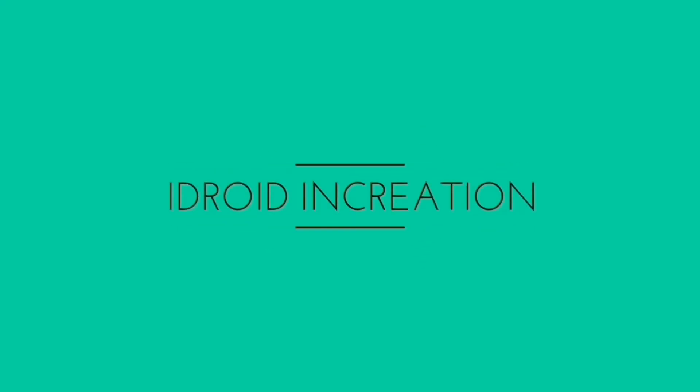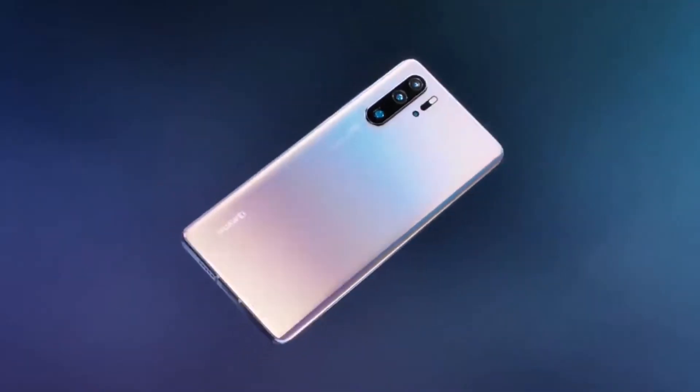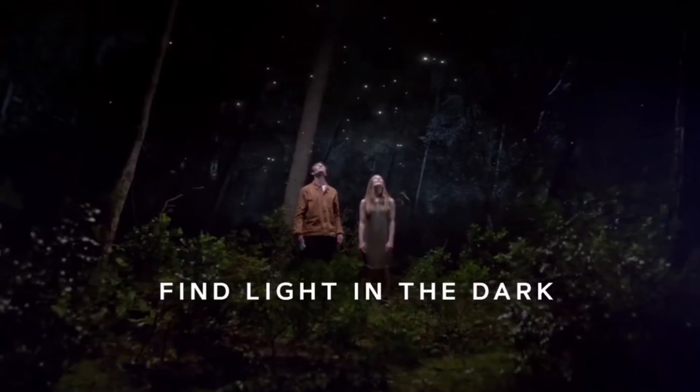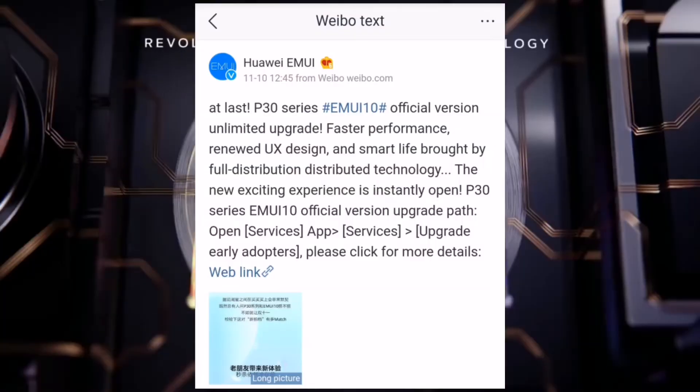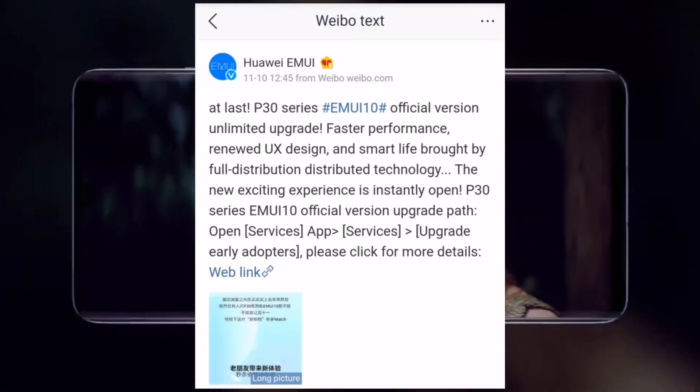The Huawei P30 series is now getting the Android 10 update with EMUI 10. The update is currently available in China. Huawei announced on Weibo that the update should arrive to Huawei P30 and P30 Pro Chinese owners any moment now, which suggests that the global variant will get it shortly after.